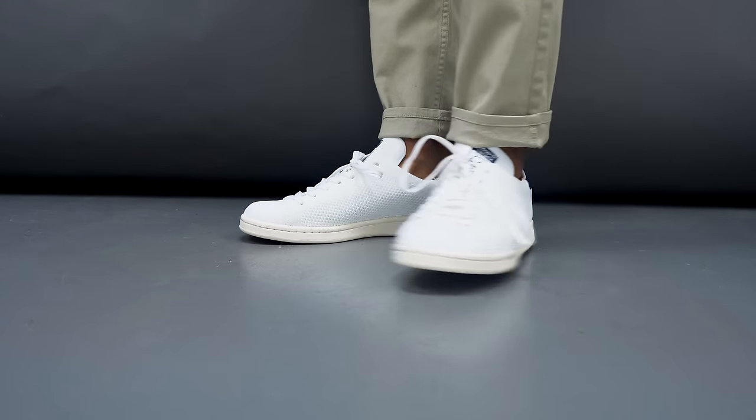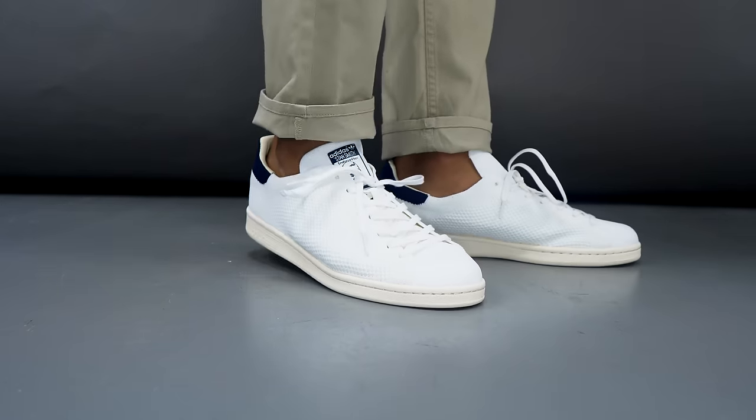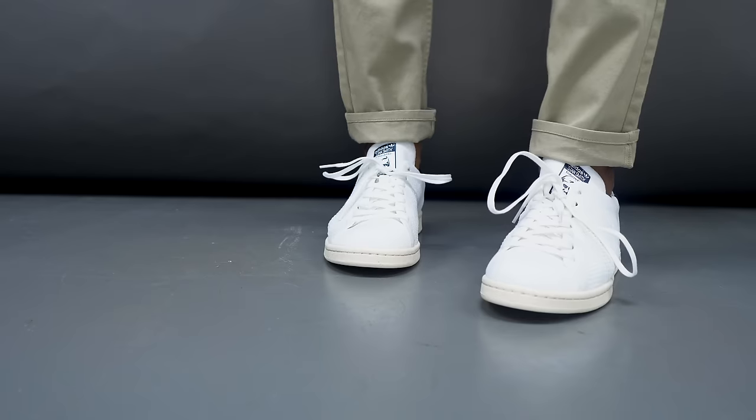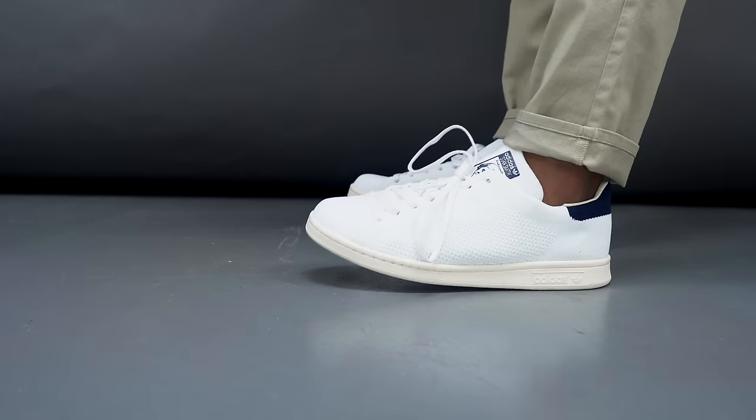This is a classic sneaker that just looks good with everything. It's for the guy who likes to put together those dapper outfits — with your chinos, with your tailored denim — but it also looks great with casual wear, which is why the Adidas Stan Smith made the list this year. I'd recommend if you've never owned a pair, go with the classic ones. The ones I have here are the primeknit ones I picked up not too long ago.